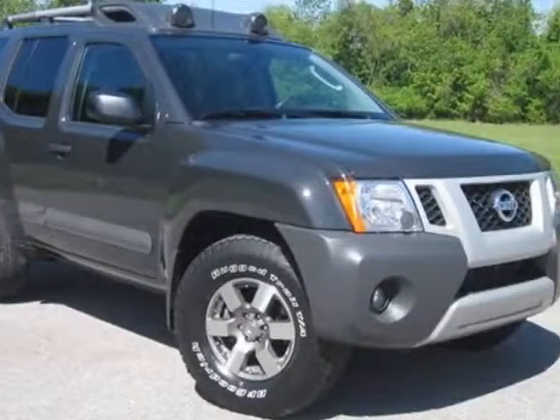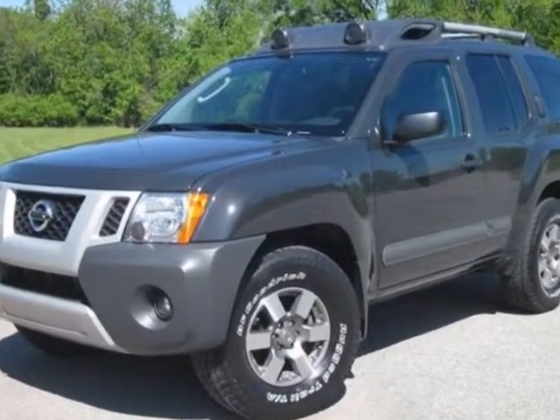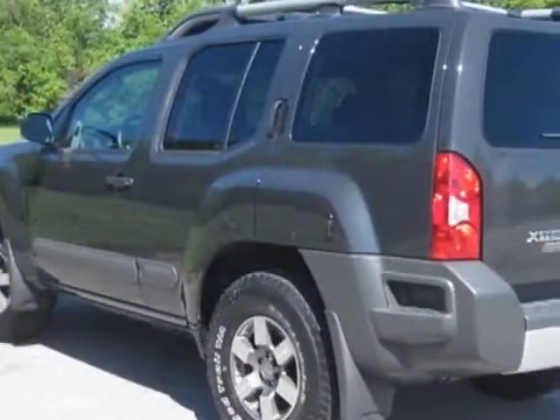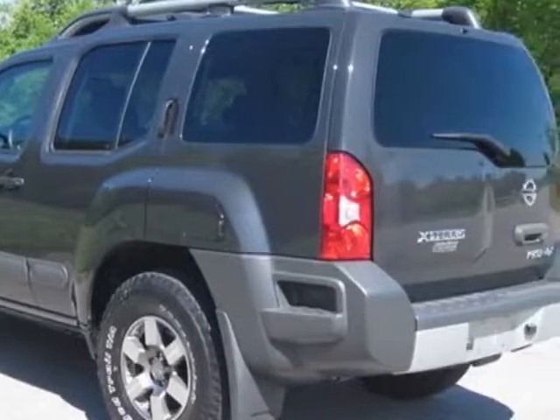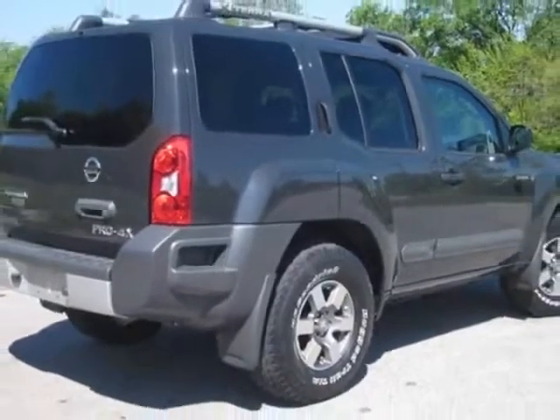Take a look at this 2011 Nissan Xterra. Carfax has certified this Xterra as having one owner. This Xterra has just under 28,500 miles. For your protection, a warranty is available for this vehicle.